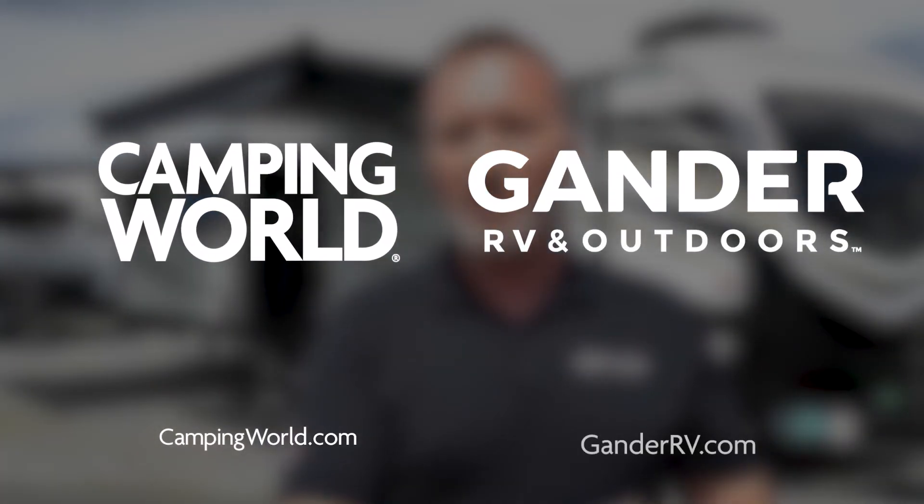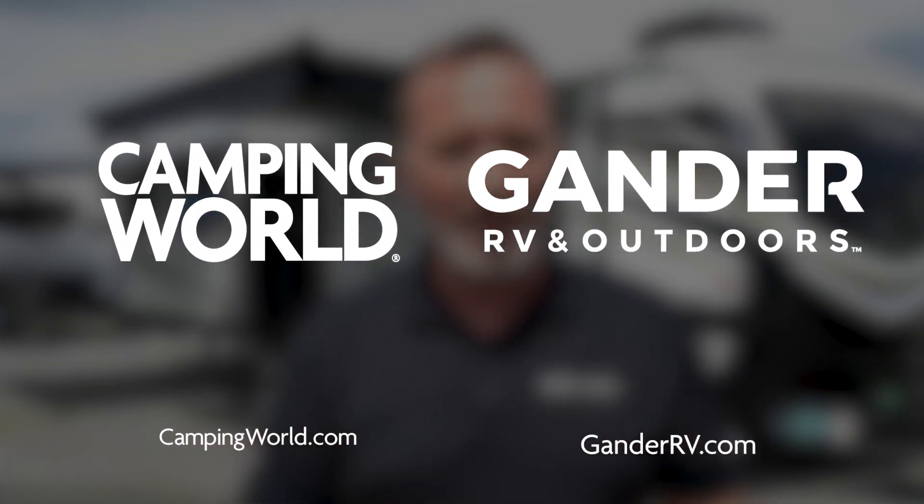Hopefully these tips will help you have a safe and enjoyable RV journey from start to finish. You can find these and way more information, as well as contact information for your local Camping World and Gander location, at CampingWorld.com or GanderRV.com.